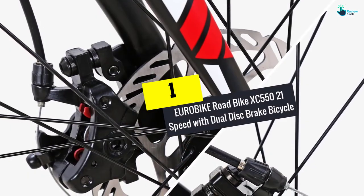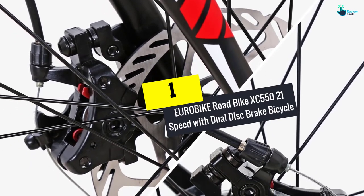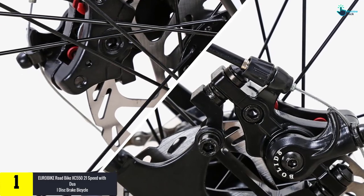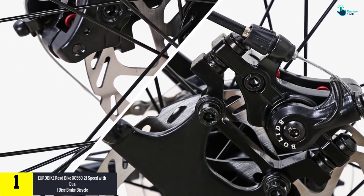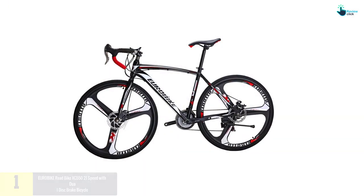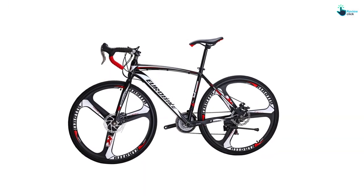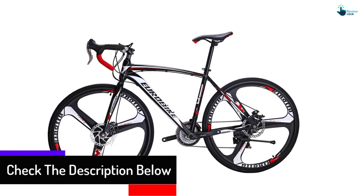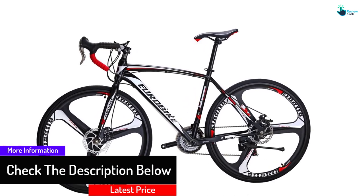And finally at number 1, we have the Eurobike Road Bike XC 550 21 Speed with Dual Disc Brake Bicycle. One of the lightest bicycles on the marketplace, it is created with aluminum making it long lasting as well as simple to use. It also has a smooth texture that makes the bicycle look great among other models.